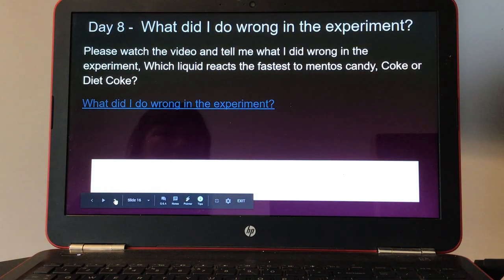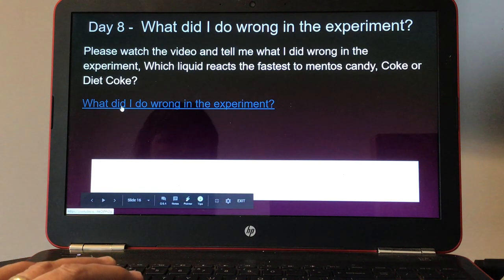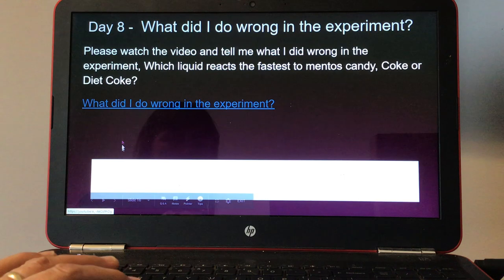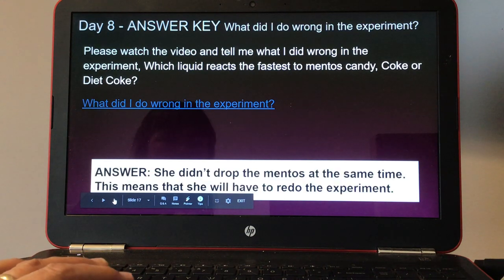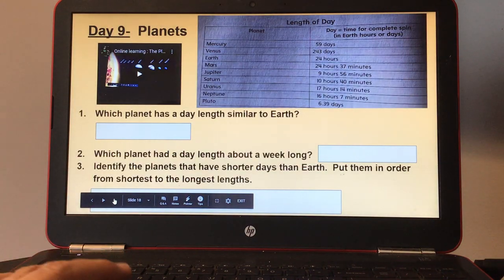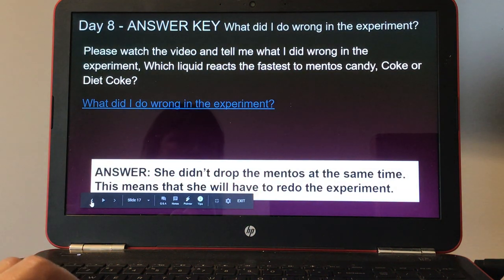Day eight: what did I do wrong in the experiment? Please watch the video and tell me what I did wrong. The experiment is: which liquid reacts the fastest to Mentos candy — Coke or Diet Coke? Students click on the question to watch the small video, then put their answers in the rectangle. Here's your answer key for day eight.